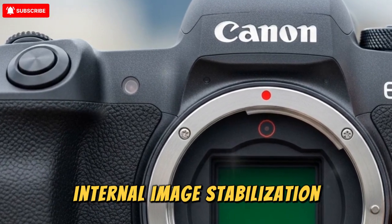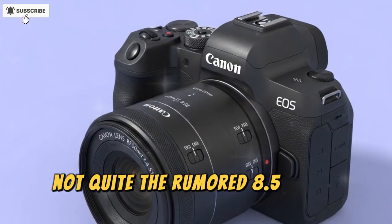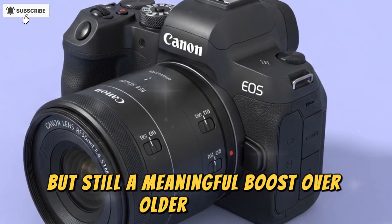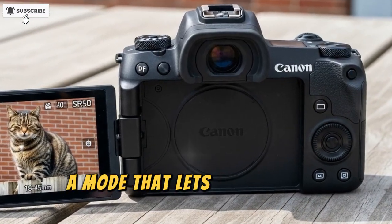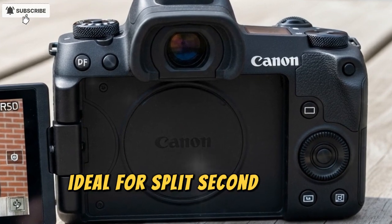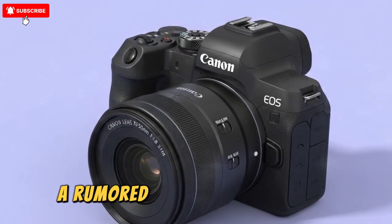One of the most talked-about leaks is internal image stabilization rated to 6.5 stops — not quite the rumored 8.5, which has disappointed some, but still a meaningful boost over older models. Another feature making waves is pre-capture: a mode that lets you natively buffer frames before the shutter press, ideal for split-second action capture.